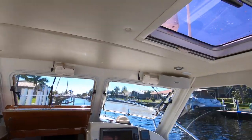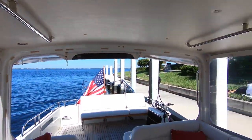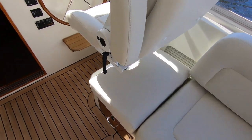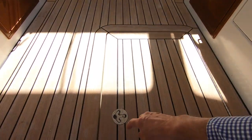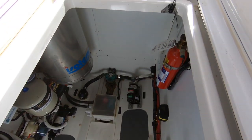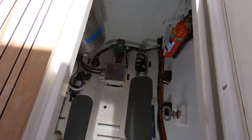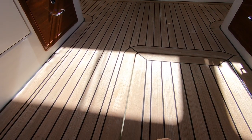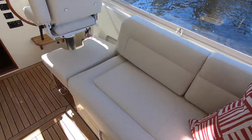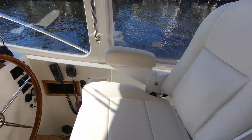Walking into the pilot house you can see LED recessed lighting, and there is a tremendous amount of storage on this boat. There's huge storage in here — your water heater and basic systems, and your generator. The generator has roughly about 500 hours. I'll show you this storage compartment later. The seat cushions, as I mentioned, have been recovered, so they look brand new.